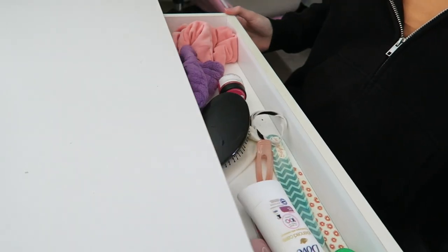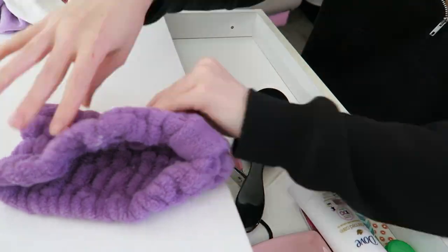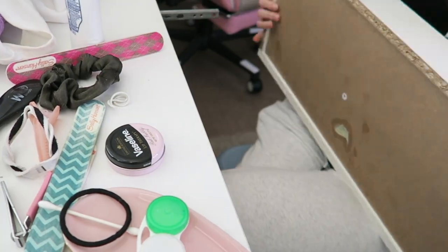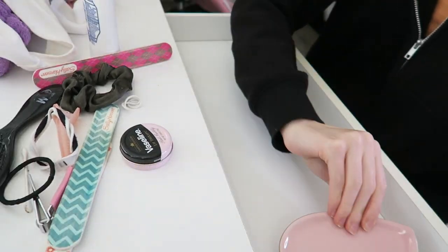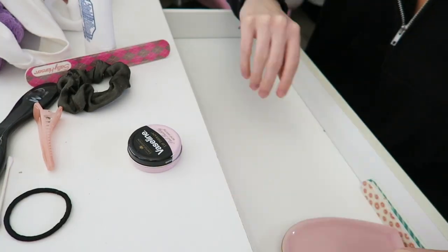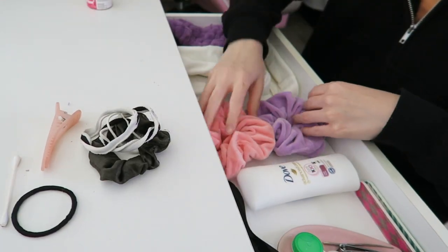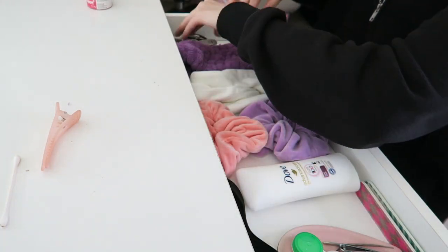Now organizing my drawer — this is a mess. I always have the most random hair clips and hair ties in here, so I'm clearing everything out and reorganizing it. I go to this drawer a lot for my deodorant and contacts, so I want it to be functional but also look really good.